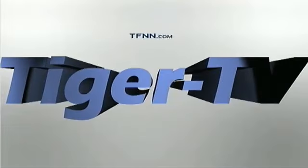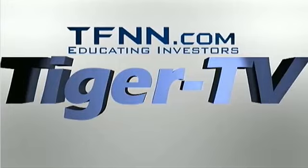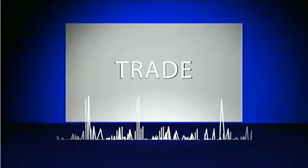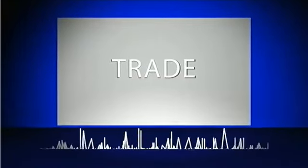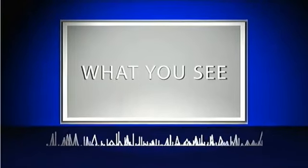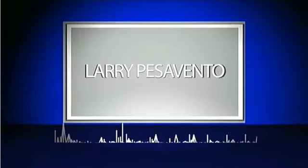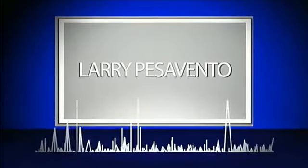The following is a presentation of TFNN. It is now time for Trade What You See with your host Larry Pezzavento. Call now toll free at 1-877-927-6648, internationally at 727-445-1044. Now, Larry Pezzavento.